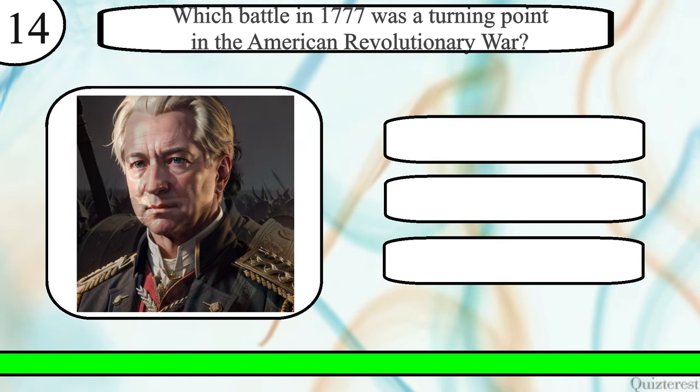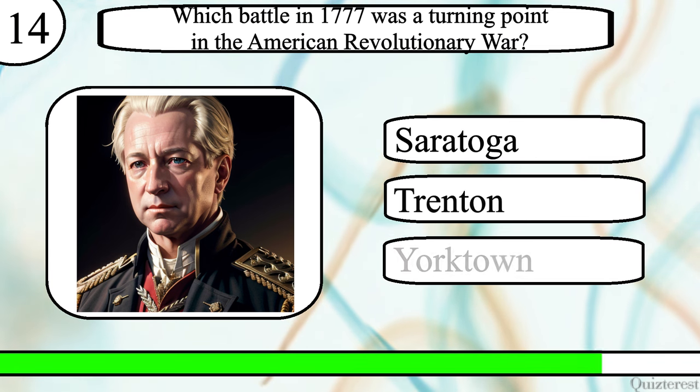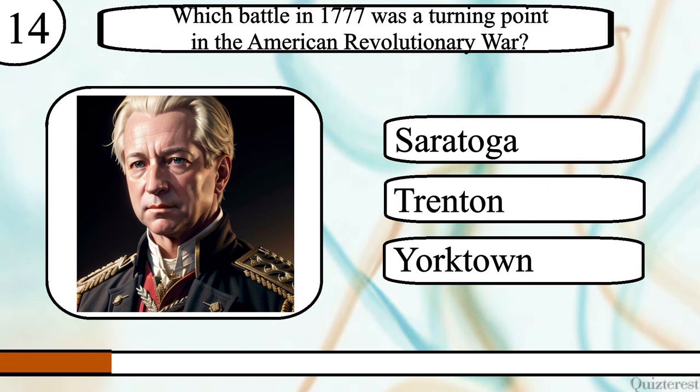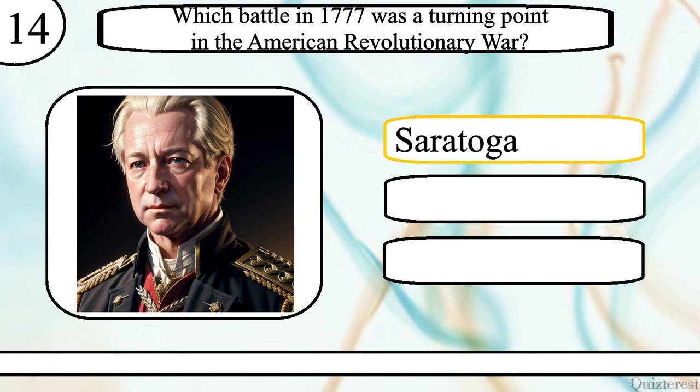Question 14. Which battle in 1777 was a turning point in the American Revolutionary War? The Battle of Saratoga, Trenton, or Yorktown? The correct answer is the Battle of Saratoga.